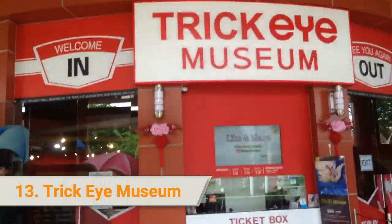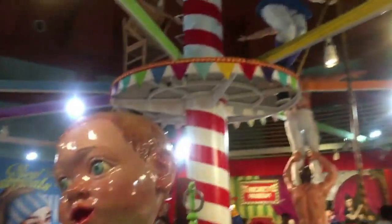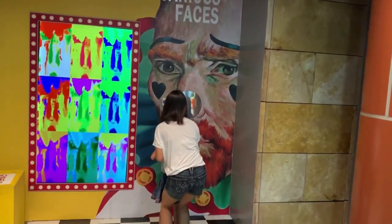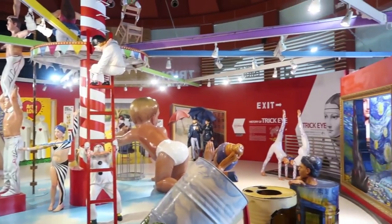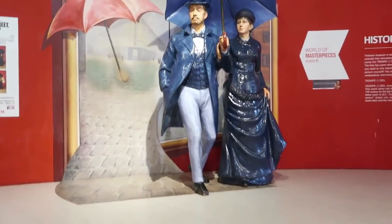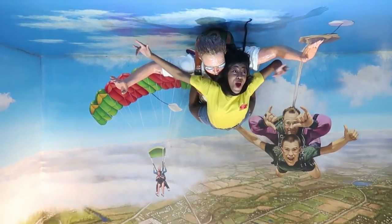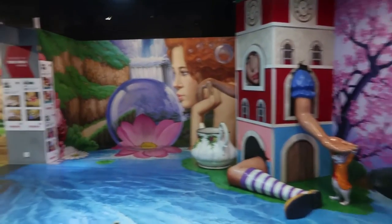13. Trick Eye Museum. Check out a unique museum experience at the Trick Eye Museum, which uses augmented reality technology for enhanced viewing pleasure. Explore the themed galleries where you are encouraged to be part of the exhibits using your hands, cameras, and eyes. Take creative poses to complete a visual narrative as you become part of a painting. You can also check out larger-than-life optical illusions that trick both the camera and the eyes.